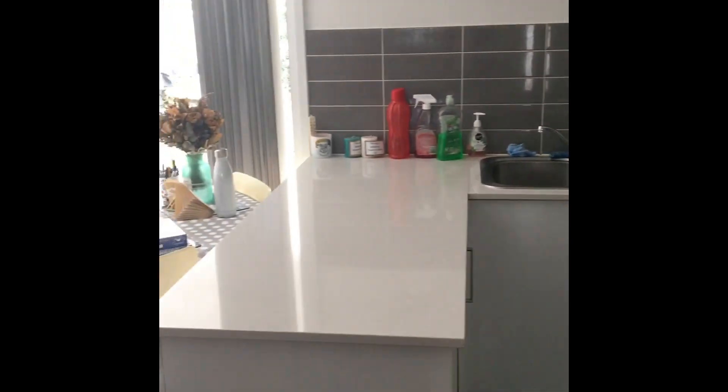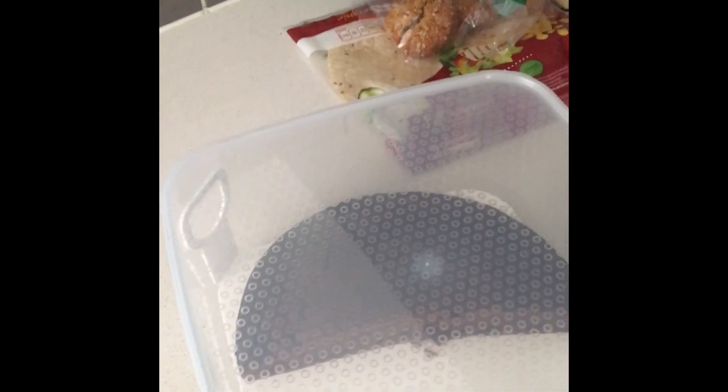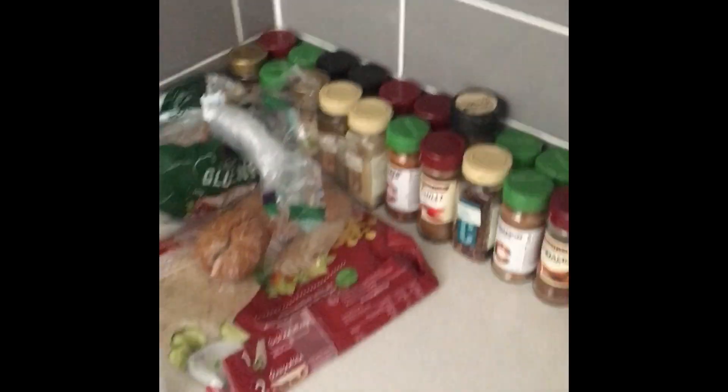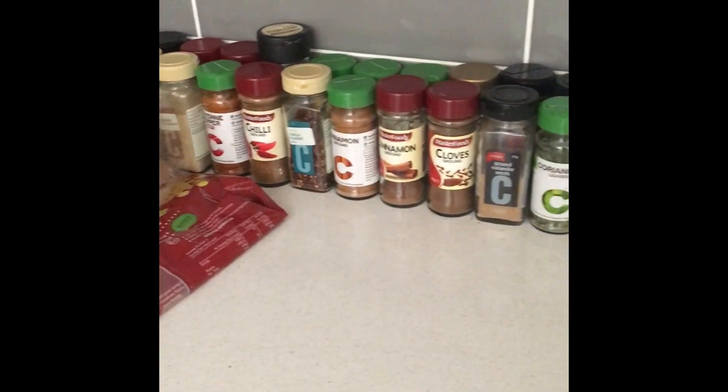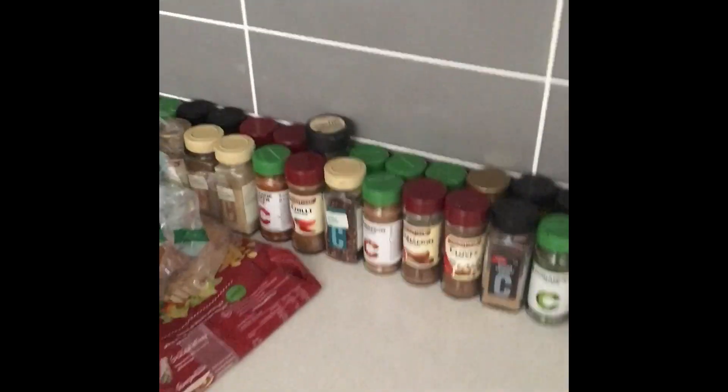We've then got our kitchen, which has everything that we need. For those of you who think that I'm organized, you should meet my housemate Lucy, who has cooked sticky date pudding, so she's the best. But she also alphabetizes the spices because she says they're much easier to find, which is true — I've never done that before. She's awesome.